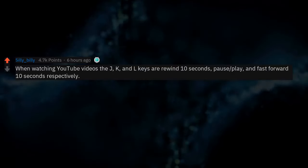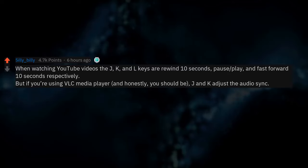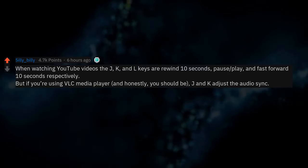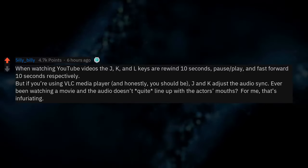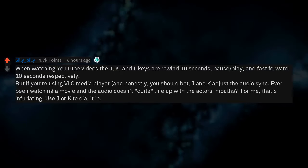When watching YouTube videos, the J, K, and L keys are rewind 10 seconds, pause/play, and fast forward 10 seconds respectively. But if you're using VLC media player — and honestly, you should be — J and K adjust the audio sync. Ever been watching a movie and the audio doesn't quite line up with the actor's mouths? For me, that's infuriating. Use J or K to dial it in.